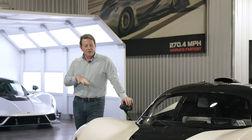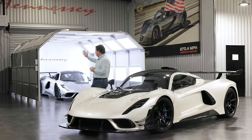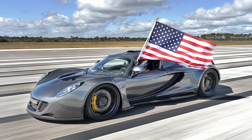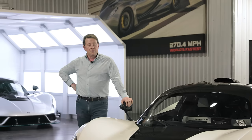Hey guys, it's John Hennessey and I'm super excited to talk to you today and give you a few updates on our Venom F5. But before I get into what's going on with the F5 and some of the speed records we've been working on achieving with this special car, I wanted to do a quick little trip down memory lane. You can see the image behind me of our Venom GT with the American flag so proudly held out the window by our driver Brian Smith — that image is from February of 2014.